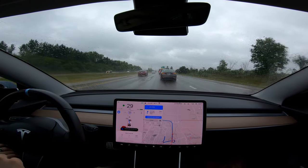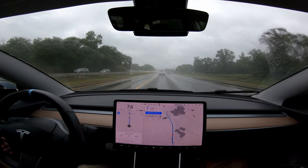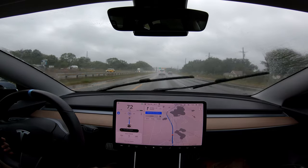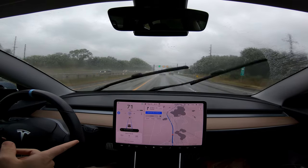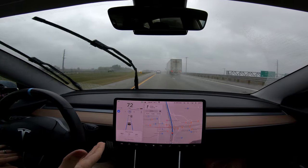Nope. It almost cut that truck off. Geez. I'm a little concerned at the wiper speed here, because if the wipers start going too fast, that's when you're gonna have Navigate on Autopilot get disabled. It's hitting its brake for no reason. It's still doing it. I don't know why.